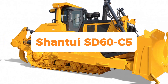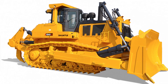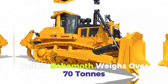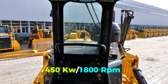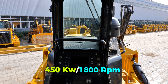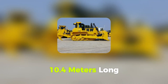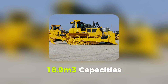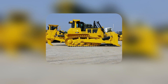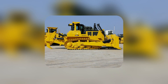Number 8: Shantui SD60C5 — Shantui's second-largest crawler dozer — ranks 8th. The yellow behemoth weighs over 70 tons and has a Cummins QSK19 electronic control engine with 450 kW and Euro II/China III emissions compliance. Shantui mining bulldozers are 10.4 meters long and 4.7 meters wide. Anti-wear semi-U blades with 18.9 cubic meter capacity are standard, and the SD60C5 also features a massive single-shank ripper with increased piercing force.